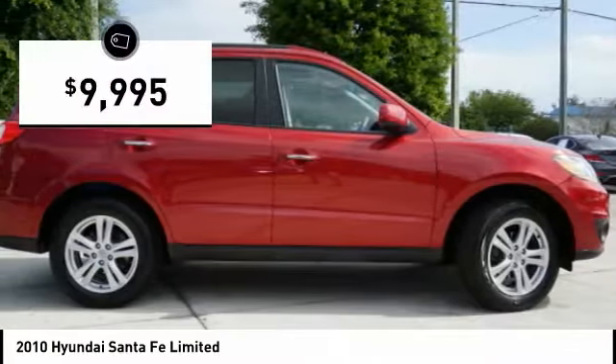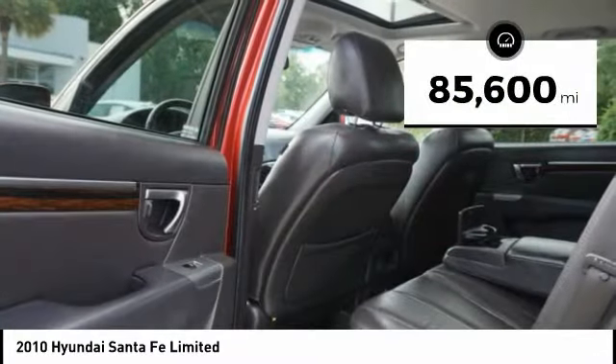And is priced below $10,000. This vehicle has less than 90,000 miles.